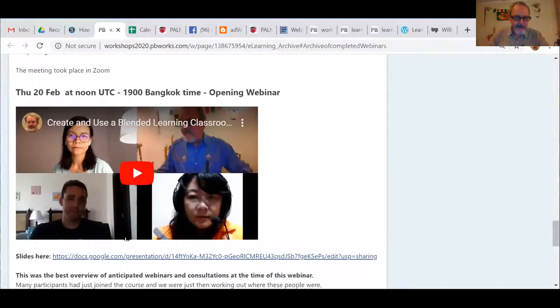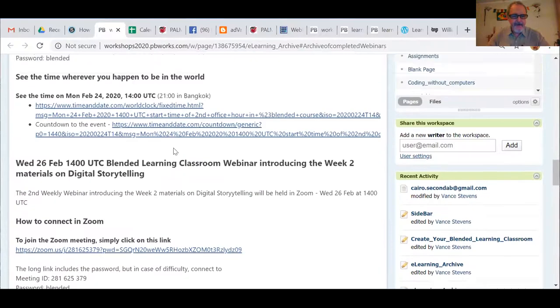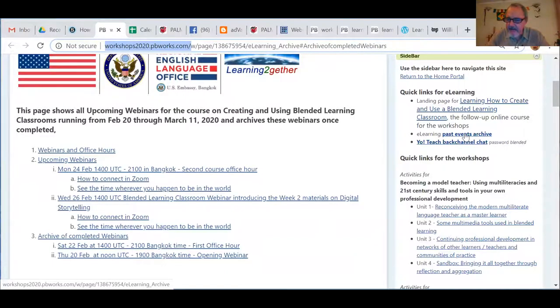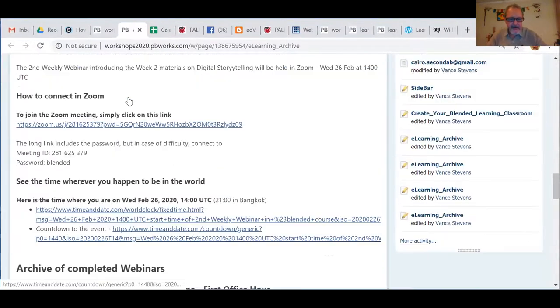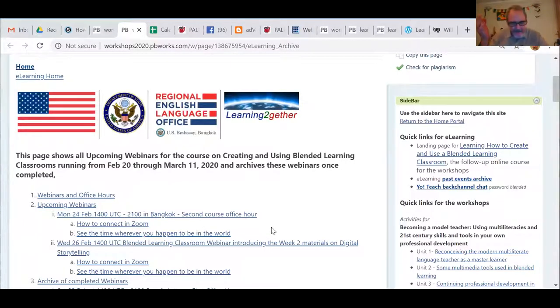This was the first webinar — you can replay it there. And this is the first office hour, which was two days ago, the 22nd of February. You can go to Workshops 2020, and on the sidebar you can find the past events archive. Then you come to this page where we've recorded our webinars. There's a table of contents at the top showing upcoming webinars. The 24th of February is an office hour, which means I'm meeting anybody here who wants to come.